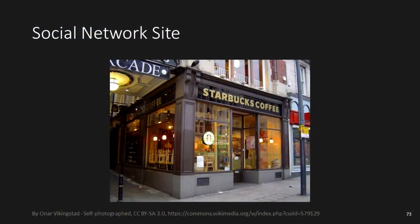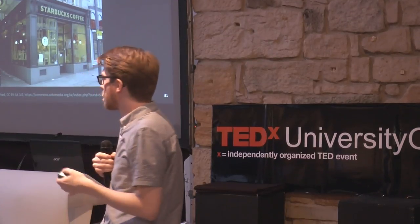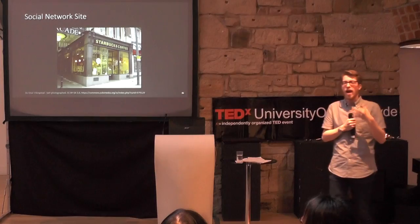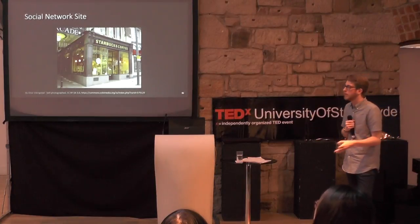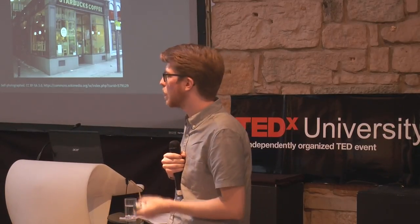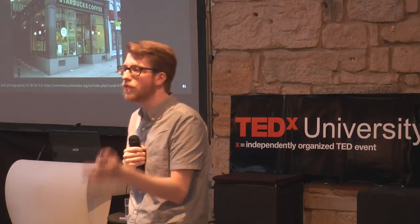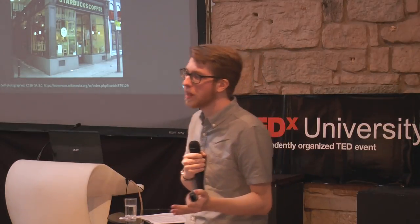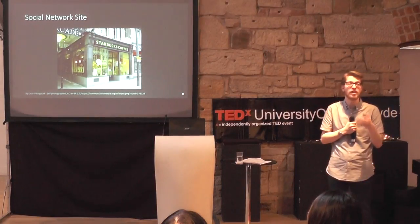Social network sites are really popular, and probably the most popular way students communicate during group work. One example of how this has worked well is Facebook Workplaces — a walled garden for different companies to set up their own Facebook with all the same features and functionality. Starbucks was one of the first partners. A store manager shared that they were selling a lot of drinks featured on Instagram, and other managers agreed but weren't sure of the recipe. Starbucks was able to confirm the recipe very quickly, decided to add it to the official menu — a decision that might have taken weeks or months in the past but was reduced to one day.